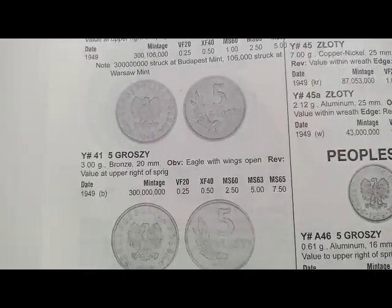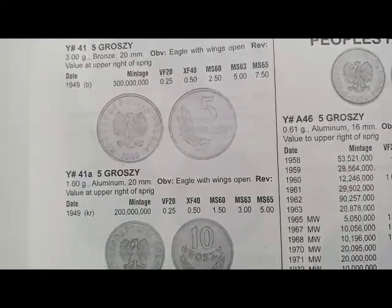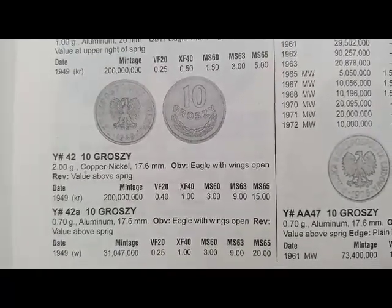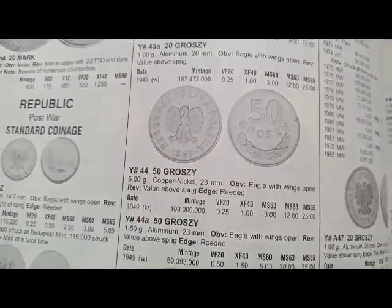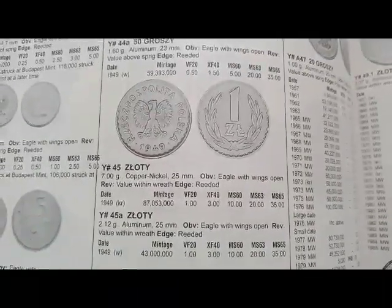Next is the 5 groszy coin minted in 1949, coin's value is $0.25. Next is the 10 groszy coin minted in 1949, coin's value is $0.40. Next is the 20 groszy coin minted in 1949, coin's value is $0.25. Next is the 50 groszy coin minted in 1949, coin's value is $0.25. Next is the złoty coin minted in 1949, coin's value is $1.